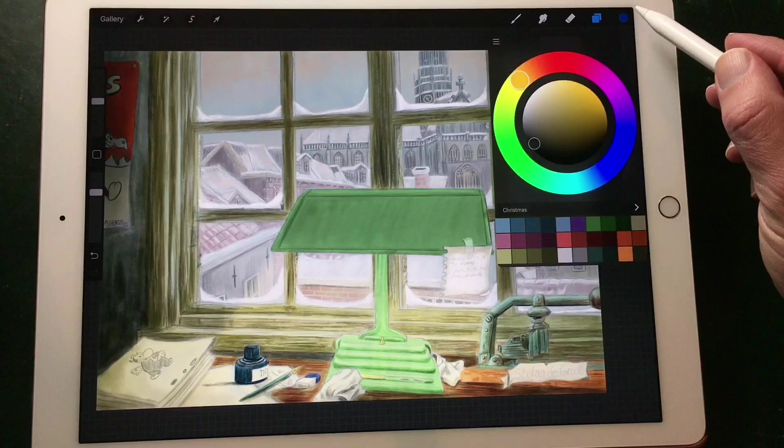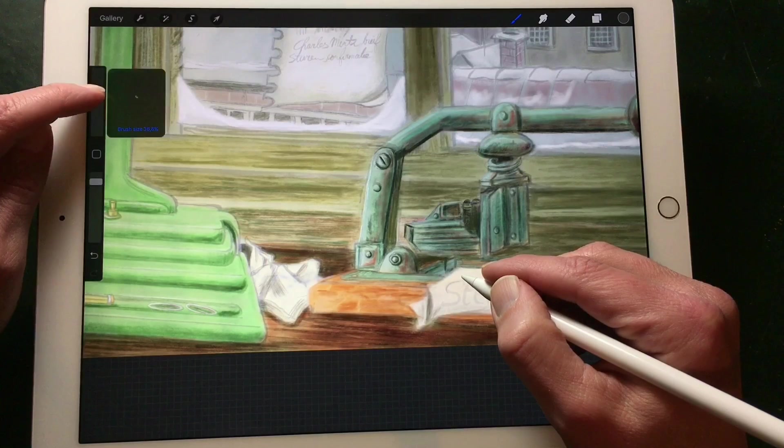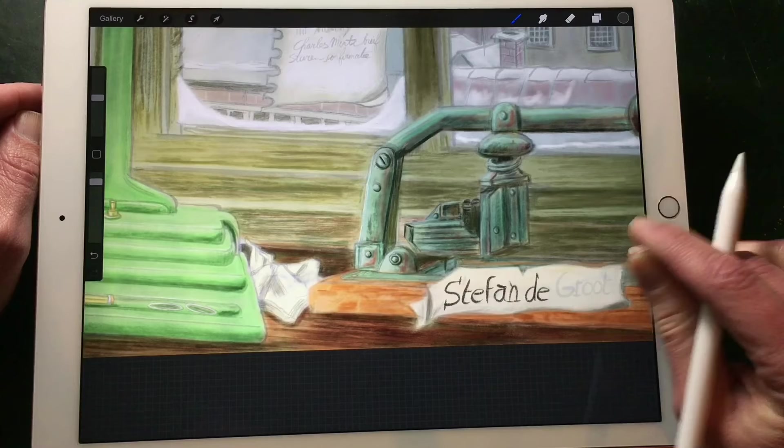I used a little trick for the light of the lamp — I set the layer to Overlay. That's the only digital enhancement I used. When you're finished with your illustration you always need to sign it.